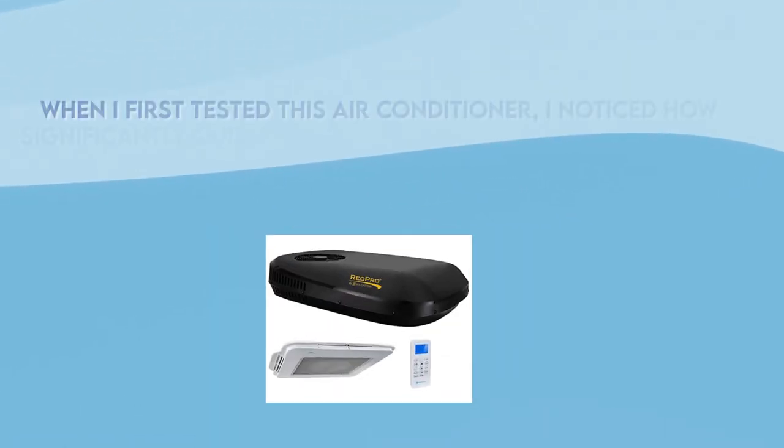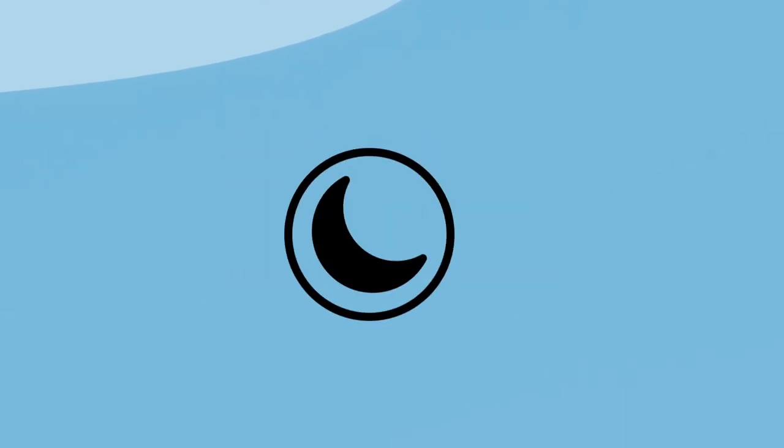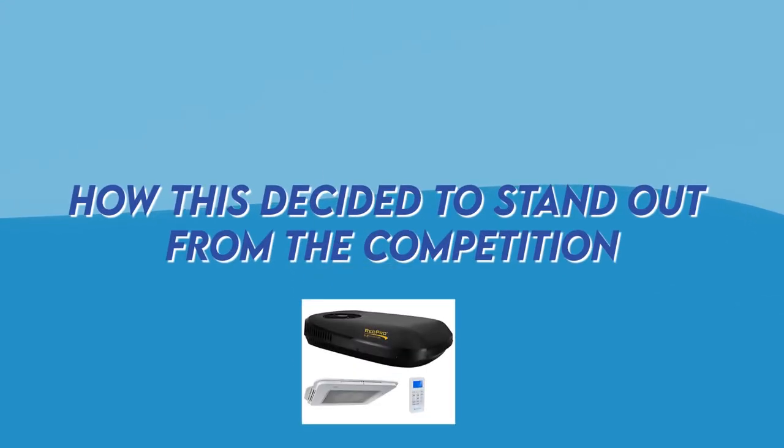Third is our most quiet option. When I first tested this air conditioner I noticed how significantly quieter it is than other RV air conditioners. You'll have the best sleep when you set the sleep mode on the remote. If you have a black RV this is also a very perfect fit because of its color. Most RV air conditioners are white, so I love how this one decided to stand out from the competition.